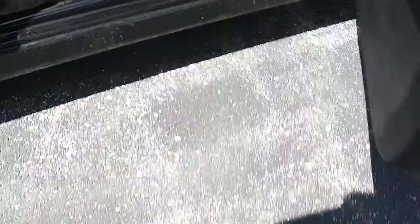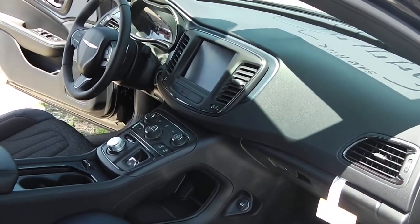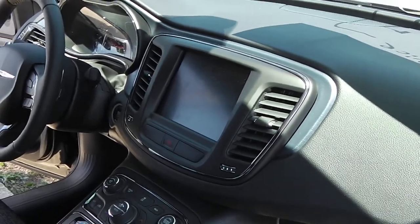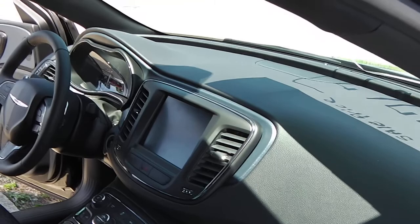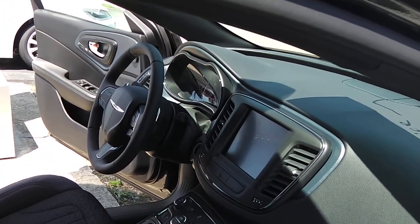Take a peek in here on the driver's side. I do have GPS navigation in this with the 7-inch touchscreen display. This is equipped with nine Alpine speakers and a subwoofer, and high-definition radio.